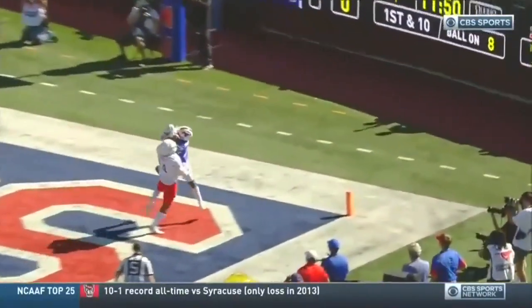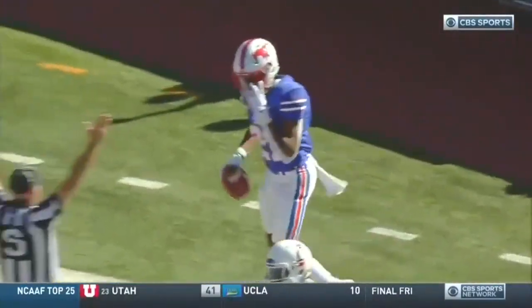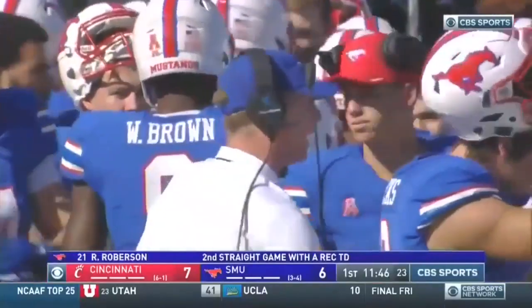When you talk to the SMU offensive staff, obviously led by Red Lashley, they felt like they could get some one-on-one coverage and take advantage of it.